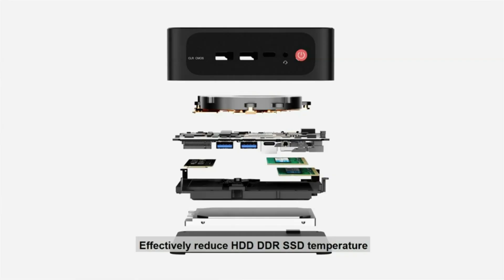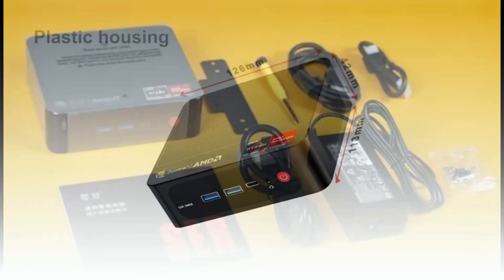The SER5 Pro integrates seamlessly with various peripherals and networks. Its sleek design, efficient cooling system, and Windows 11 Pro operating system make it a versatile and space-saving addition to any professional or personal setup.